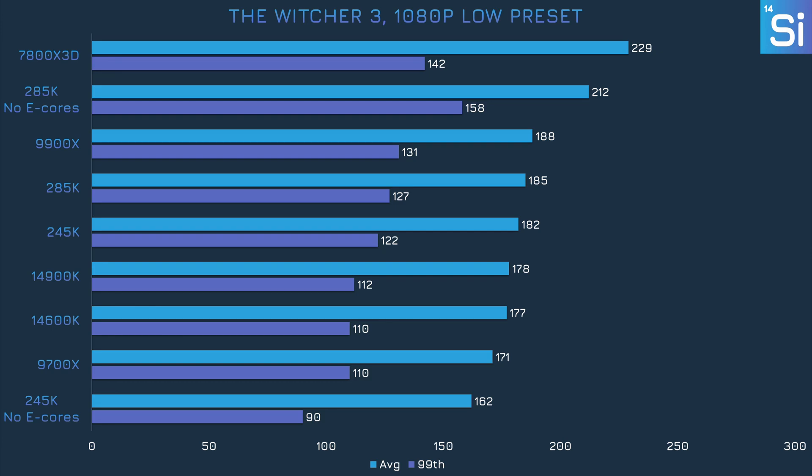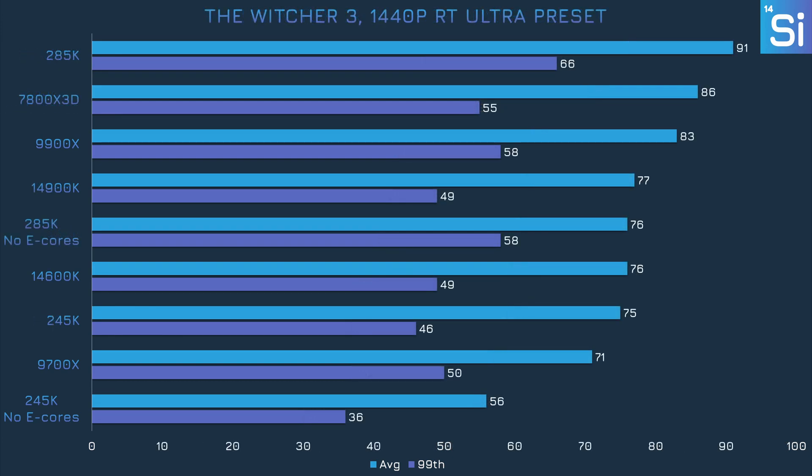Last up is the Witcher 3. At 1080p with the low preset, the 285K gains quite a bit of performance when E-cores are disabled and nearly catches the 7800X3D in the average frame rate. However, the 245K is significantly faster with its E-cores enabled. At 1440p with the RT Ultra preset, both the 285K and 245K lose lots of frames with E-cores turned off — the 285K actually goes from first place to fifth, which is pretty significant.